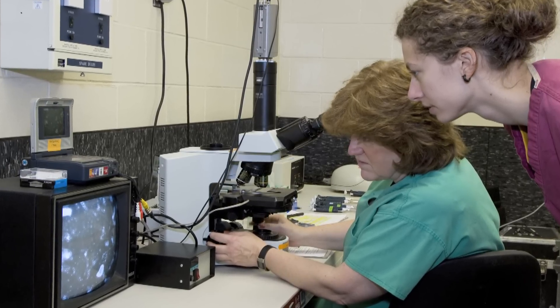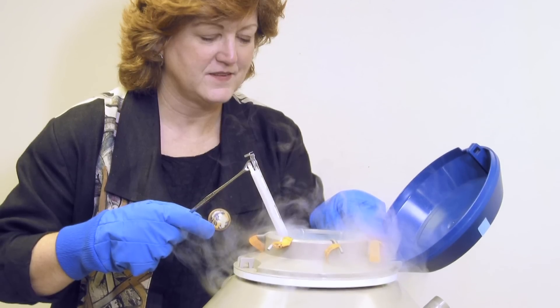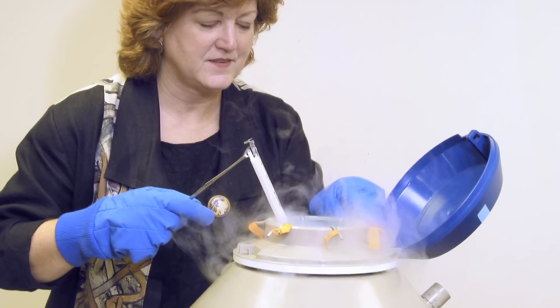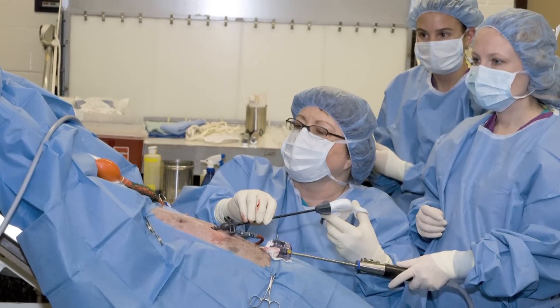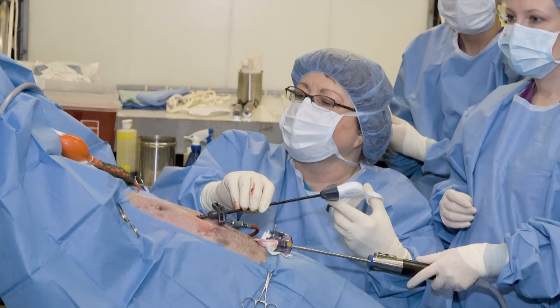I just thought we could take some of this technology that's used in human infertility and start applying it to endangered species, like artificial insemination and in vitro fertilization, or test tube fertilization. But before we could do anything high tech like that, we had to understand the biology of these species, and that wasn't understood until we started studying them.